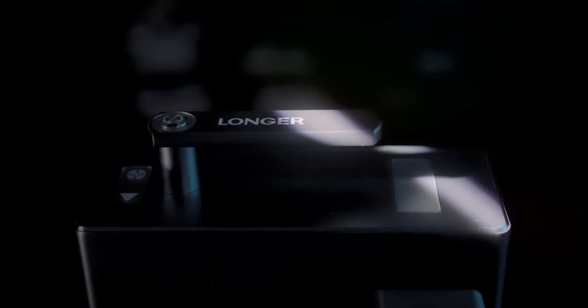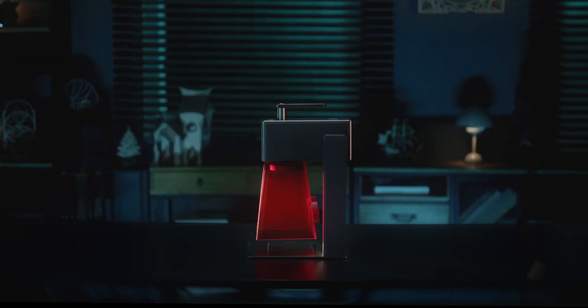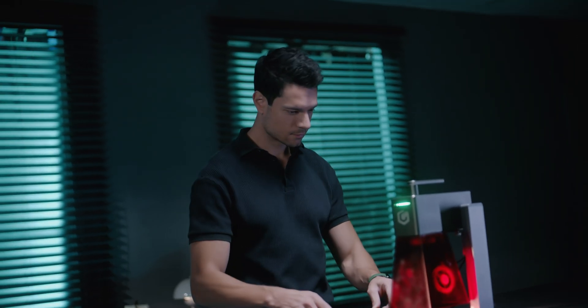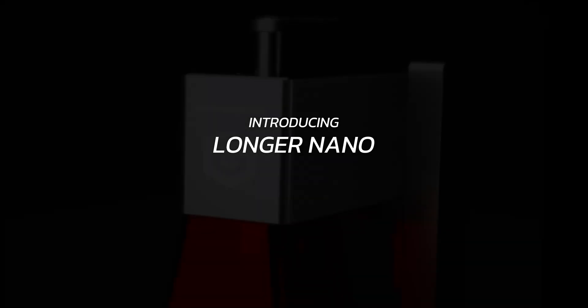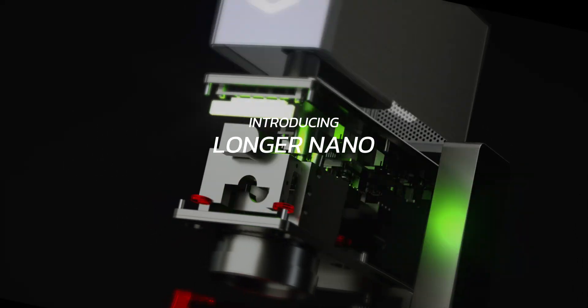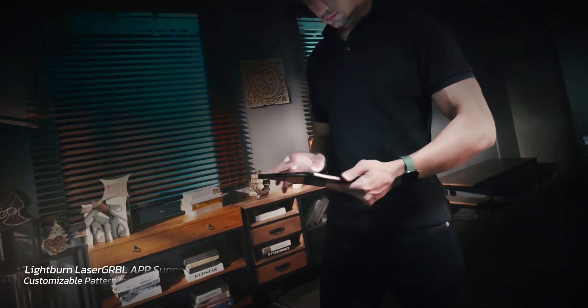In a world where power meets portability, with the launch of the 6 watt and 12 watt portable laser engravers, Longer Nano emerges as a beacon of innovation. Nano empowers your creative journey with dynamic support from LightBurn, LaserGRBL, and a self-developed mobile app.